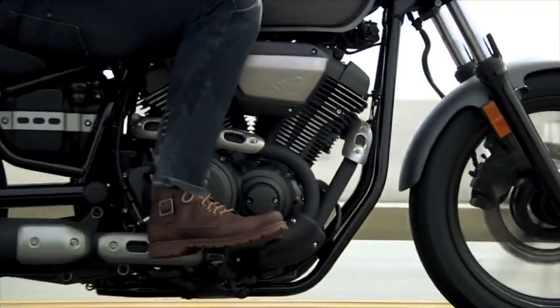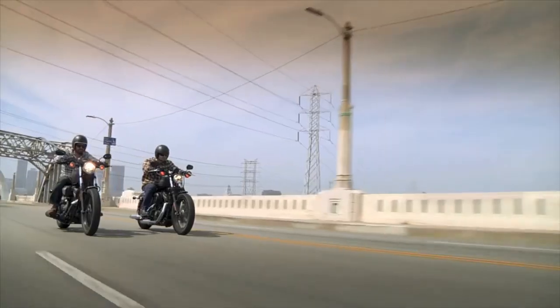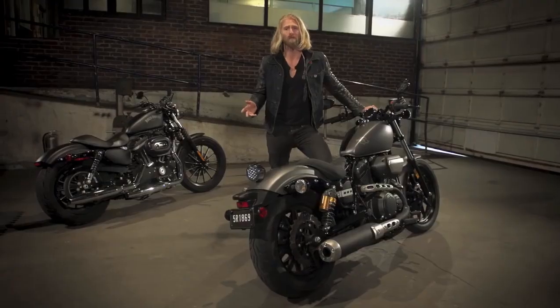The guys at Star have really worked this Bolt engine out. It feels great, sounds great, and it just plain blows the Harley away when it comes to performance.